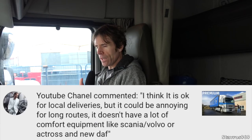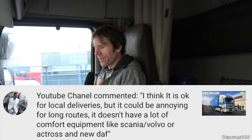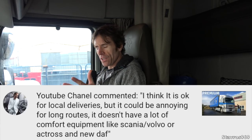During the last video of this truck I asked you guys to send in your comments about whether you'd driven it, and some of you have. One comment says: 'I think it's okay for local deliveries, but it could be annoying for long routes. It doesn't have a lot of comfort equipment like Scania, Volvo, Actros, or the new DAF.' Thanks for sending that in.